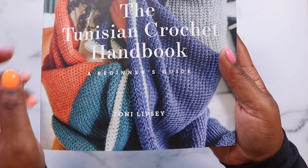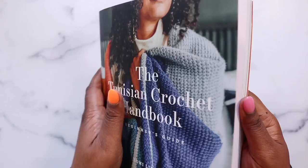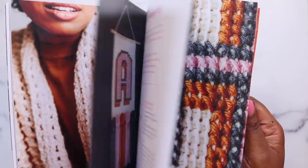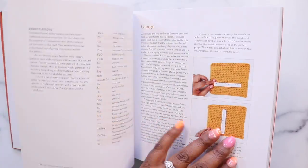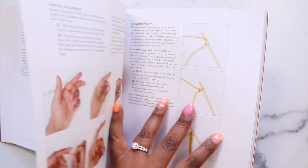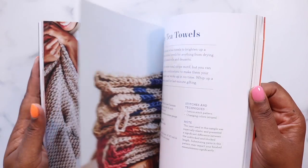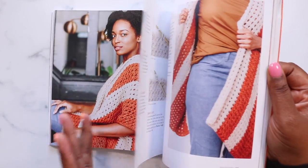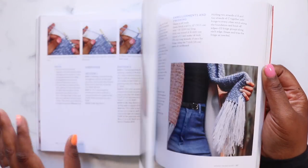And of course I can't make a video about books and not talk about my own. This is the Tunisian Crochet Handbook: A Beginner's Guide by me, Toni Lipsy of TL YarnCrafts. It gets you in at the ground floor of Tunisian Crochet — I'm walking you through the exact tools and materials you need, the techniques to create the fabric, and all the finishing steps to make your projects picture perfect and ready for gifting. The second half features 20 completely unique patterns covering wearables, accessories, home decor — whatever you like to make, it's in this book. And the best part is you can get a signed copy in my shop right now.